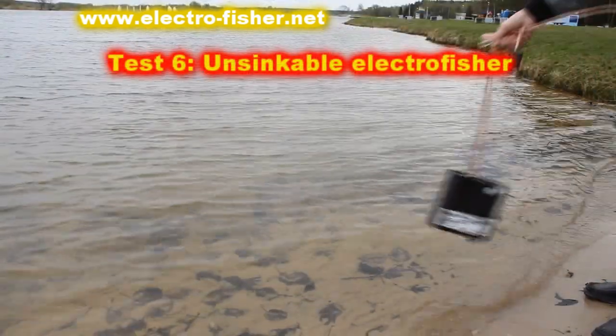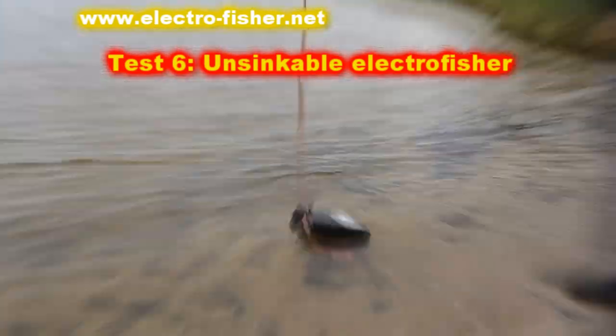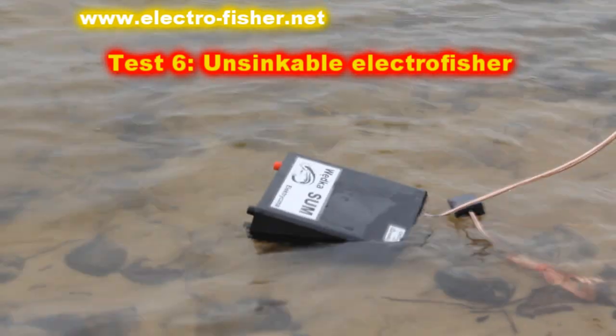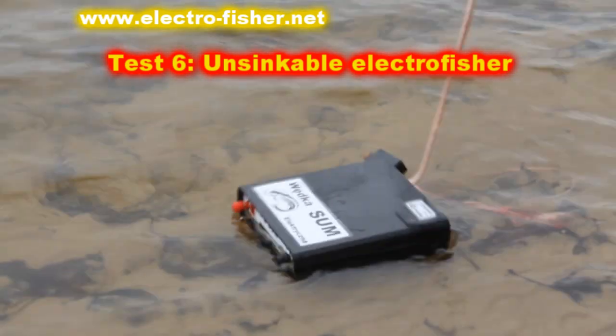The sixth test: drowning of the Electrofisher. This type of accident can also happen during electrofishing — the Electrofisher falls into water. The offered Electrofisher is airtight. It does not sink, because the Electrofisher has sealed air inside.